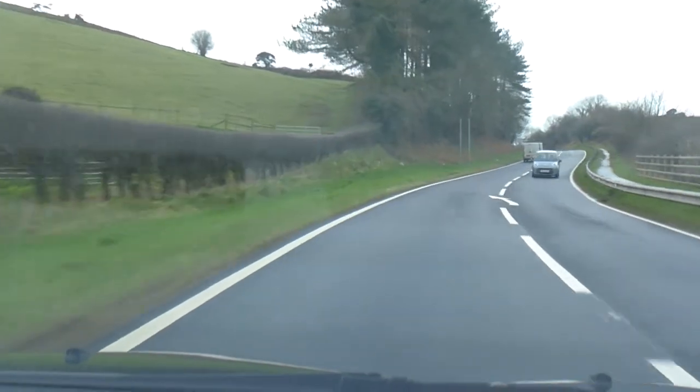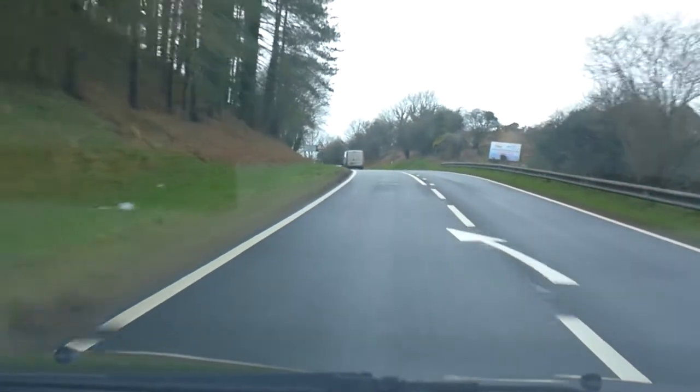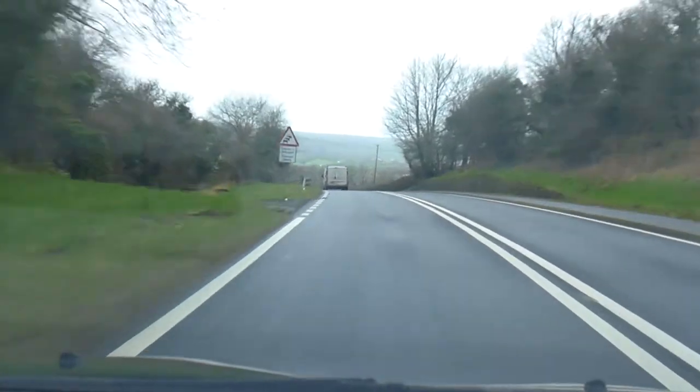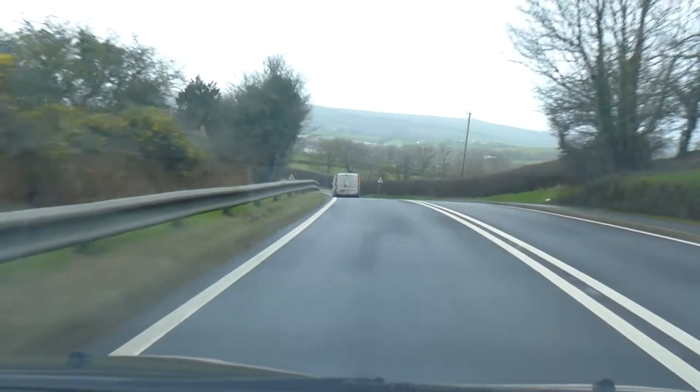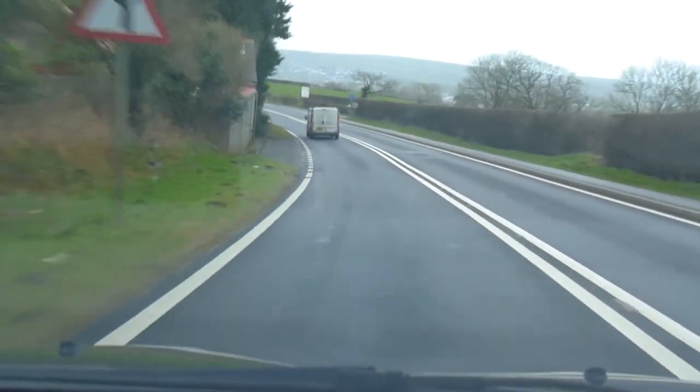The speed limit is now 60 miles an hour.